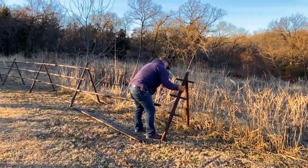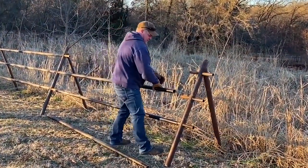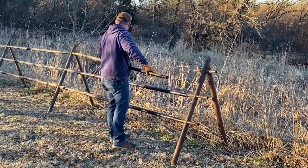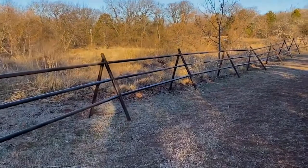Our jack fence is highly mobile, making it simple to install and easy to move or take down. When we first designed this product, we conducted two years of research and development before taking one sale on it.